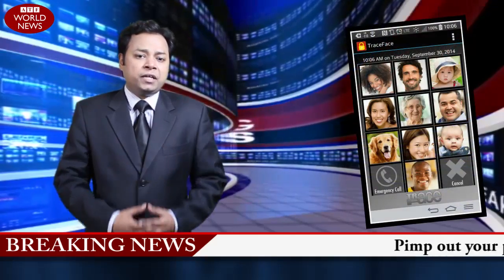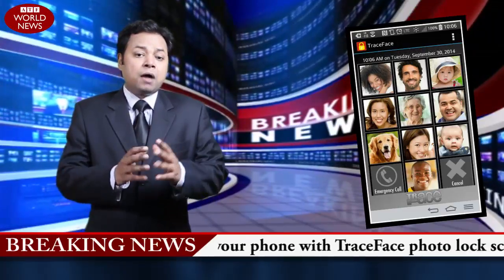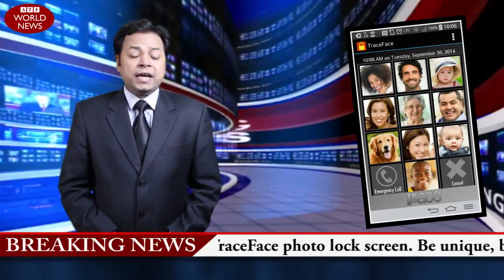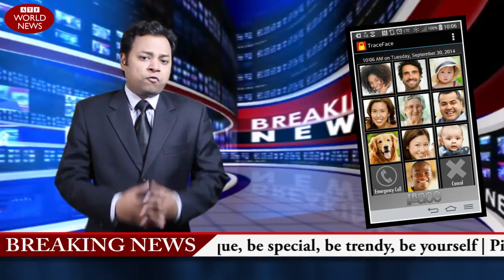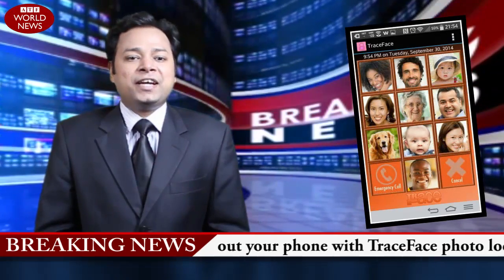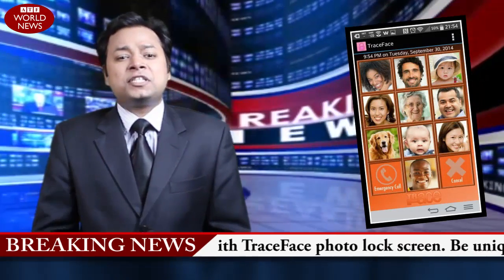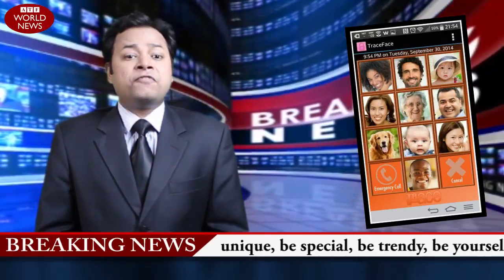We have just been informed that Traceface has been rated the number one photo lock screen in the United States. Traceface secures your phone using a sequence of your favorite pictures. This award-winning lock screen makes your phone stand out from the crowd by displaying pictures of your favorite people,